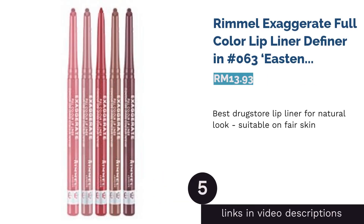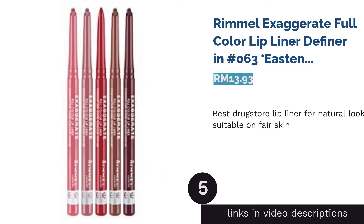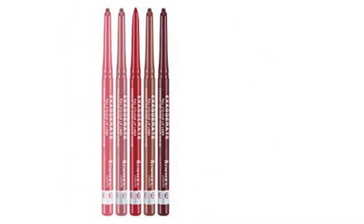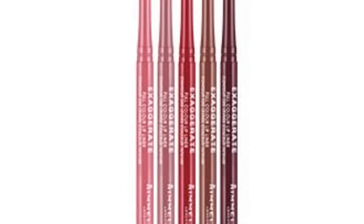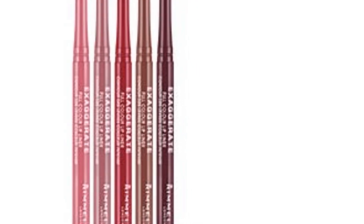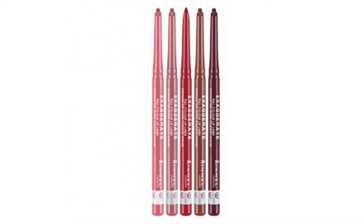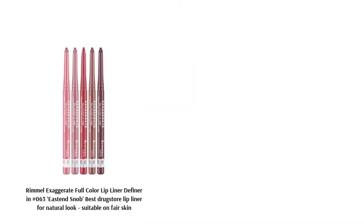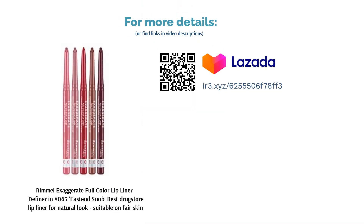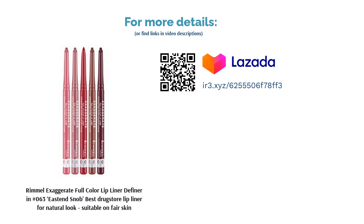The next product is Rimmel Exaggerate Full Color Lip Liner Definer in No. 063 East End Snob — best drugstore lip liner for a natural look, suitable on fair skin. Despite their budget-friendly prices, Rimmel takes their formulation very seriously, and this lip liner is no different. The East End Snob is a popular neutral-toned medium pink shade that suits light and fair skin best. It is suitable to wear on a daily basis, as well as to recreate the My Lips But Better look.